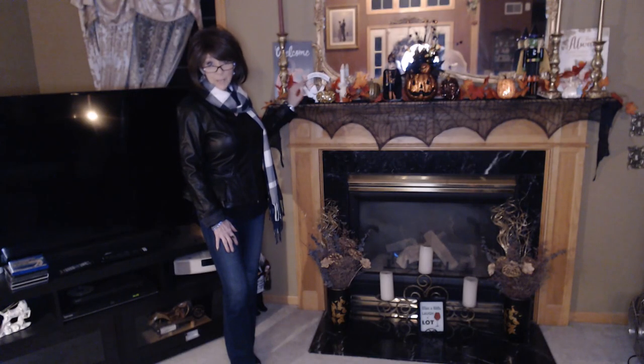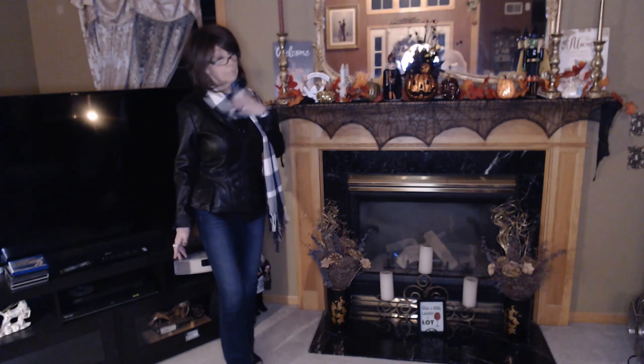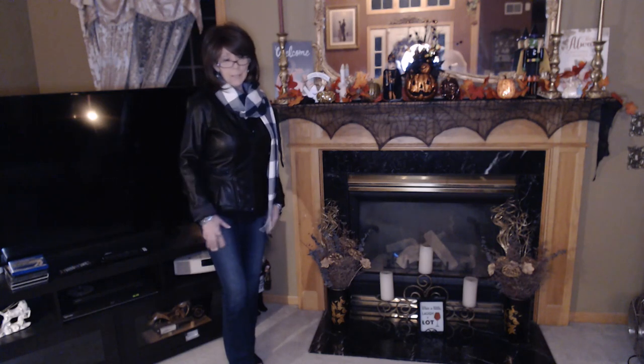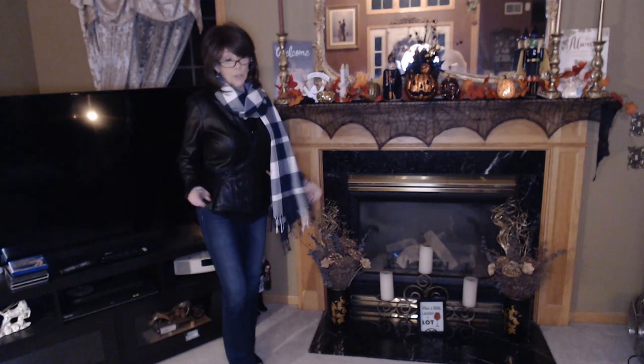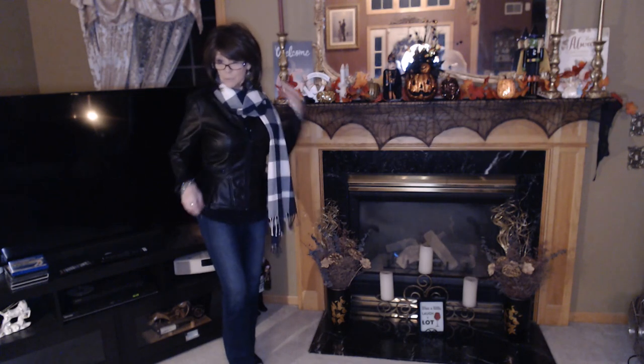It was a gorgeous fall day today. Started off in the 40s, so a little chilly. Had my scarf on. Got to be, I think, like maybe a high 50s, so not too bad. Of course, I got home and it was already dark, so I'm going to mow the lawn again. But anyway, this is the outfit I wore today.